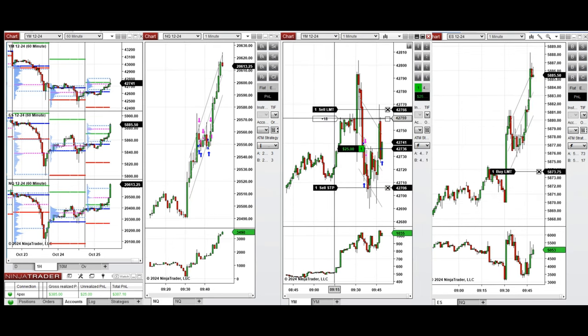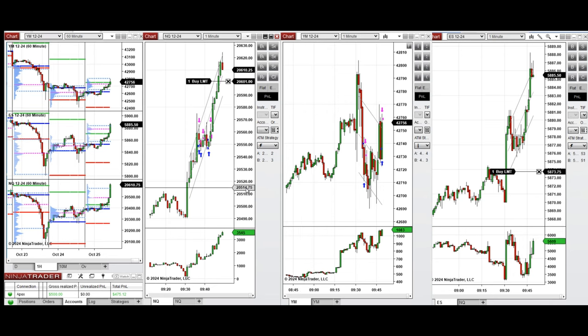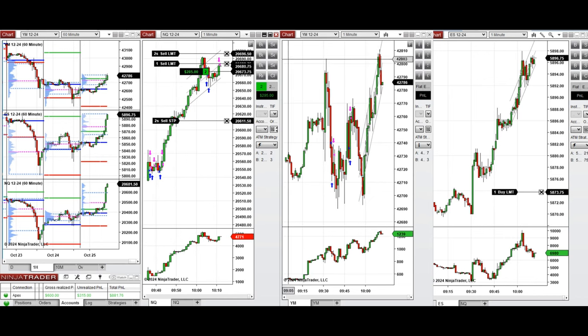We're going to close it on the upper area of the channel and the ATM is trailing this automatically. We're also setting limit orders on Nasdaq to see if they can be filled, waiting for a deeper pullback. That happened, and we entered several long positions on Nasdaq when there was a deep pullback in the middle and lower part of the channels. Now we're trailing this profit and closing them in the middle and upper area of the channel on Nasdaq.